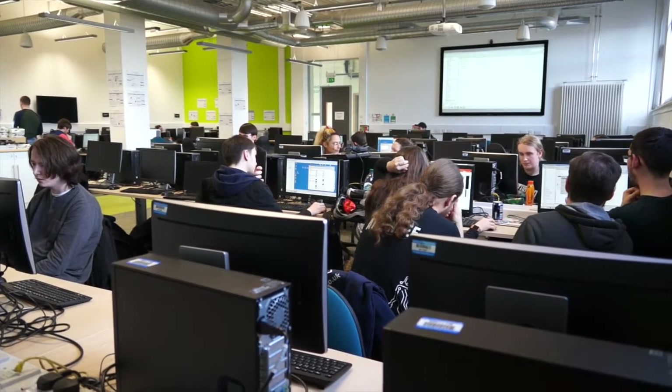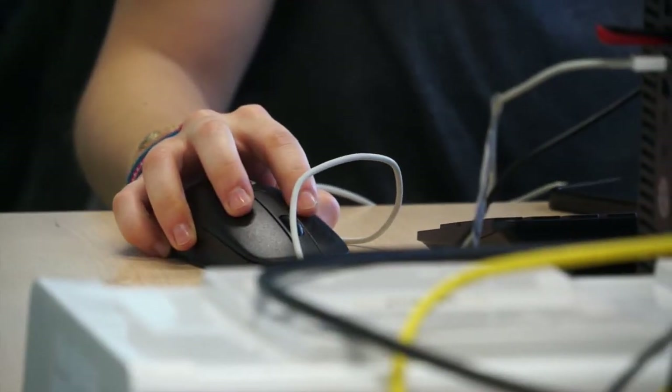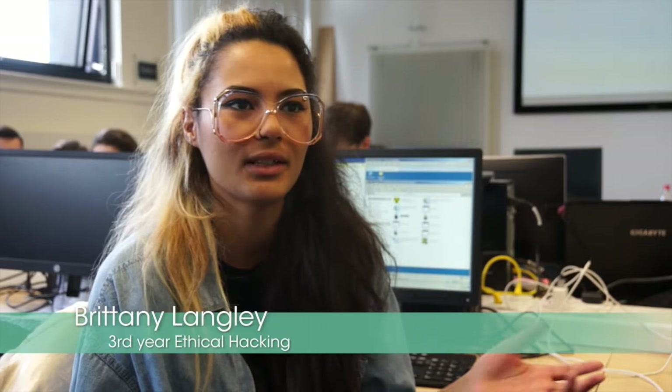The students are very fortunate here — we have our ethical hacking lab and our networking lab as well that the students are able to work in, like the hacker's playground. It was the first one in the UK for ethical hacking and it's still one of the top ones. It's smaller than some of the other ones, but it also means there's quite a good community.